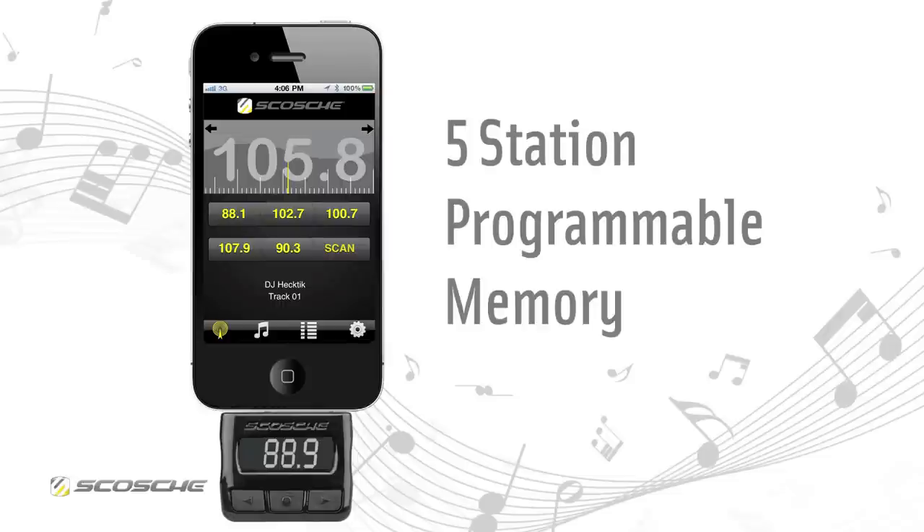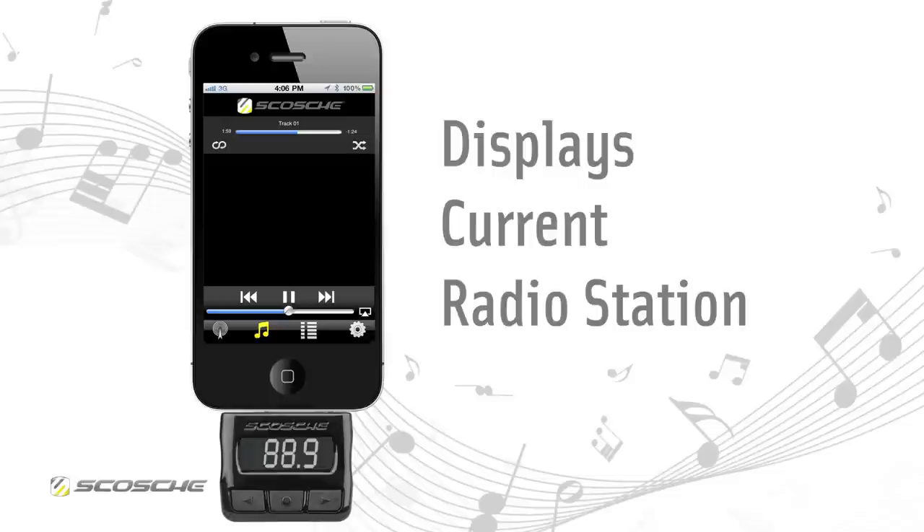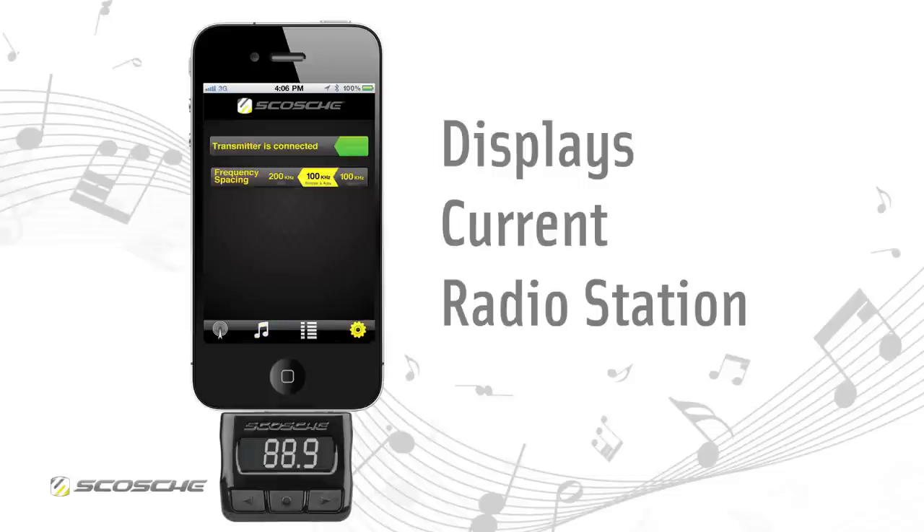The app includes a five-station programmable memory to store your most frequently used stations. It displays current radio station, song title, and artist information.